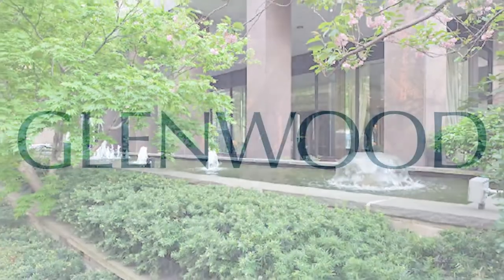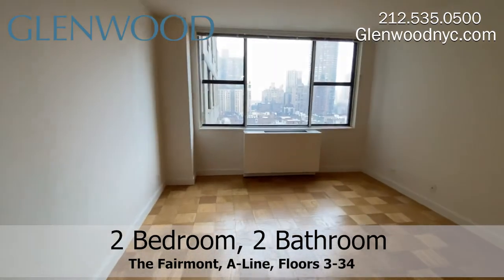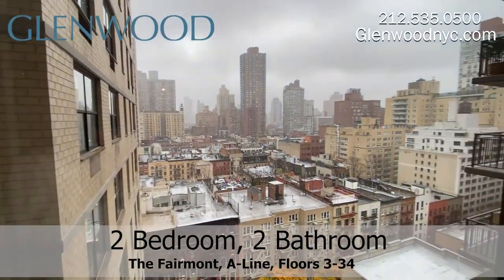Welcome to the Fairmont, a Glenwood property. This is a two-bedroom, two-bathroom apartment with a spacious living room, which has a beautiful view of the city and plenty of light.